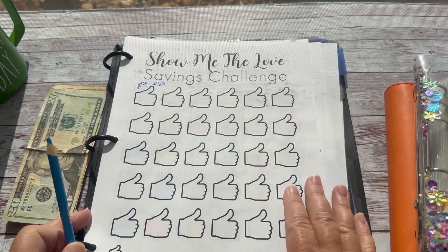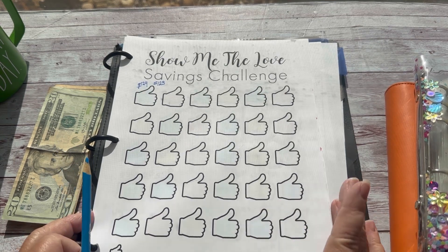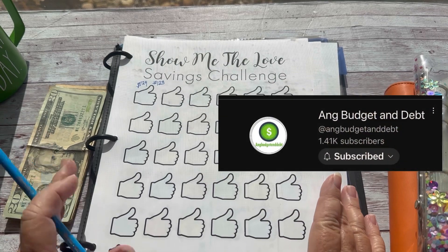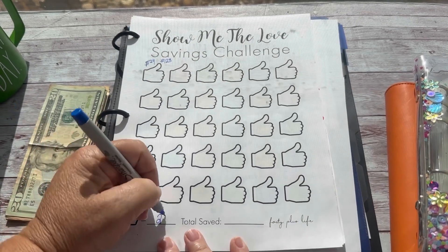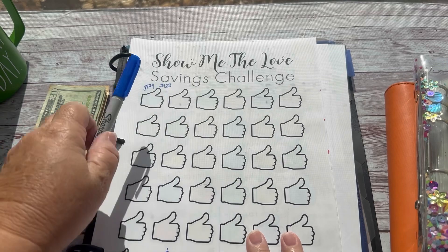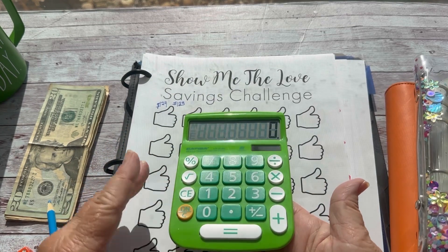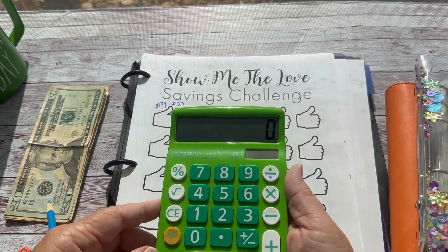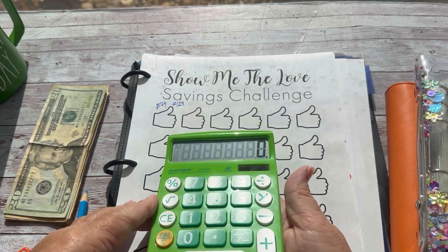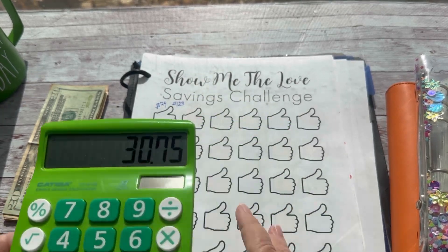I've restarted the Show Me the Love challenge — this is the challenge I'm using to build up our medical deductible fund. Right now we have about $300 in that and I need to get it up to $1,000. I pay myself a quarter for each like, and this week we had 123 likes. Thank you so much! Our medical and dental costs are ongoing — we're in our early 60s, I'm retired, my husband is stepping down from 40 to 32 hours. 123 times $0.25 is $30.75.